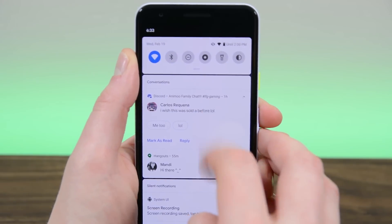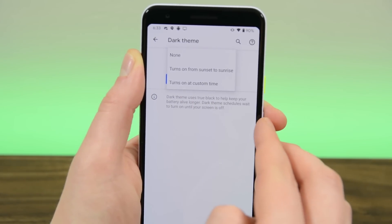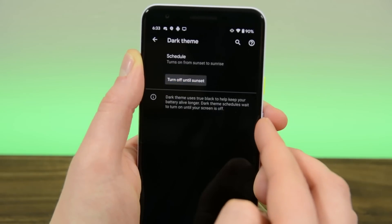Android 11 also improves the dark theme settings. The feature can now enable and disable itself at sunrise and sunset. This is a long-time feature on other devices, particularly Samsung devices, but it's nice to see it trickle down to stock Android.